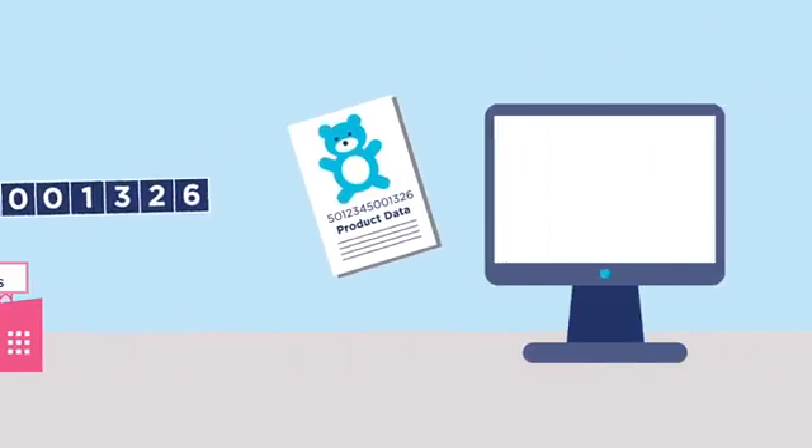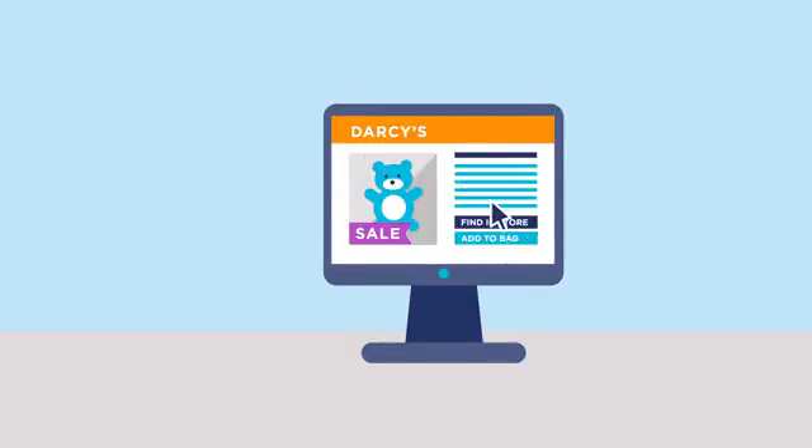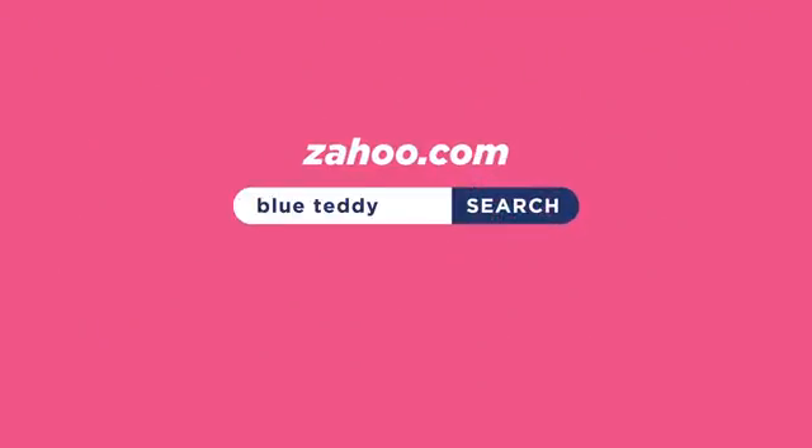It seems complicated, but there's a simple solution — encoding a global trade item number and product data into product web pages. With products identified in a standardized way, search engines can more easily find the right product with the right information attached to it.